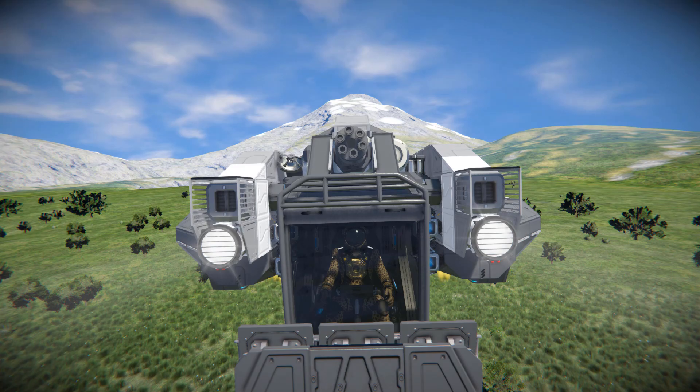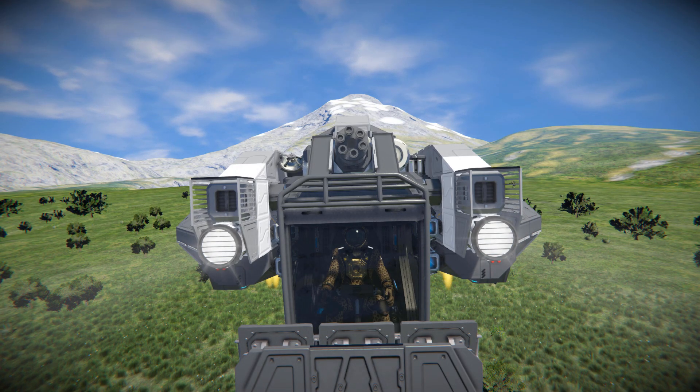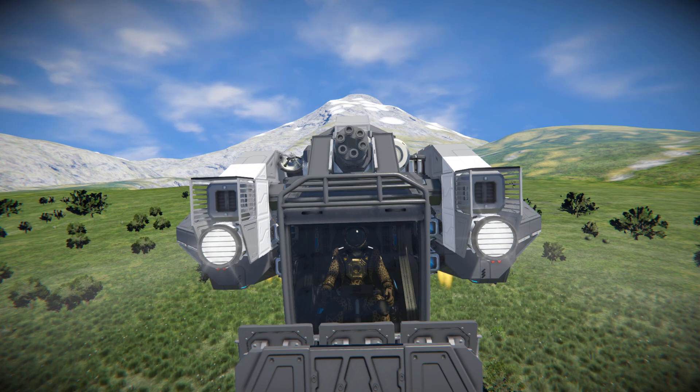Just above our cockpit we can see a gatling gun to blast any pesky drones that get in our way, and we can also see some ore detectors and antenna so we can go out, scout ore patches, and do whatever.